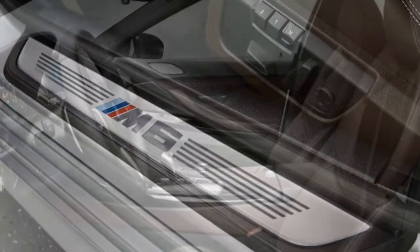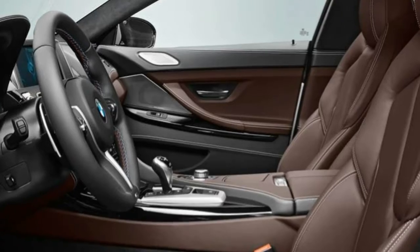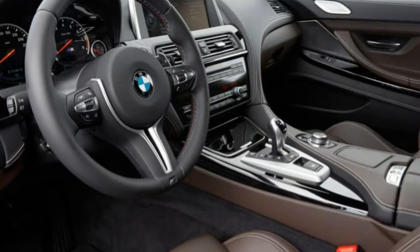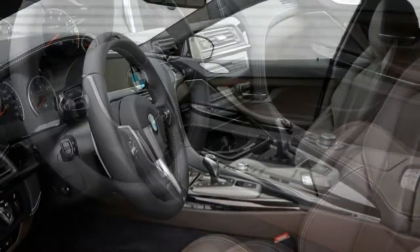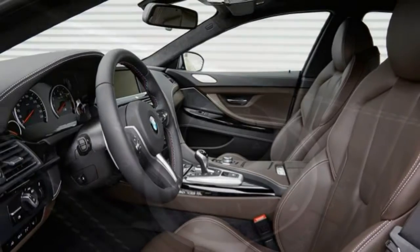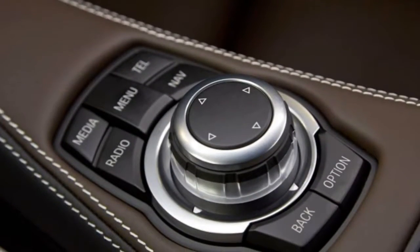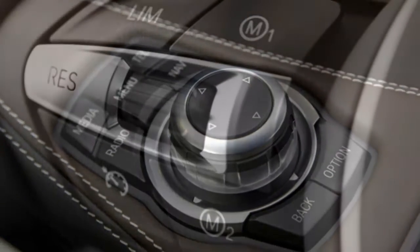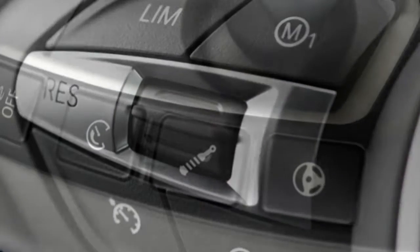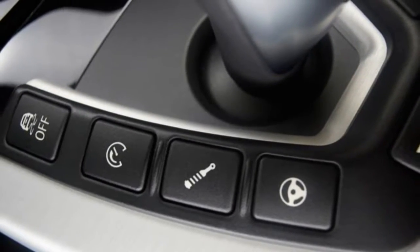Braking: In our testing, the M6 convertible slowed from 60 to 0 mph in 108 feet — a really good result for a 4,419-pound car. Handling: In our test of the M6 convertible, our driver noted that the car has capability but offers so little steering and suspension feedback that it is difficult to find and drive the vehicle at its limits. Bulk and mass also hinder the M6's ability to handle like a precision instrument.